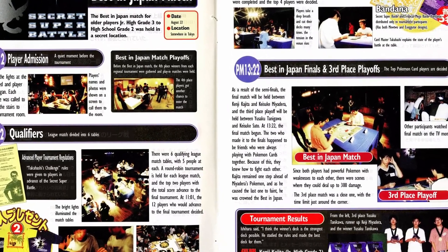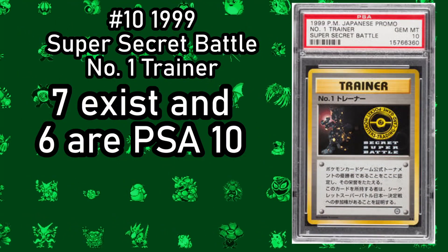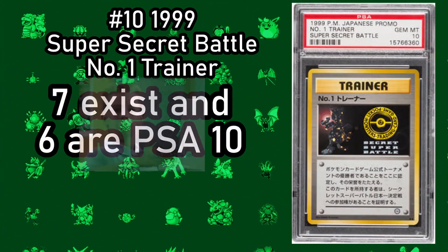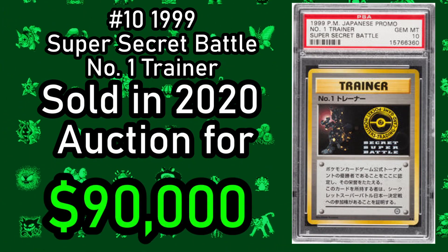Next is the Number 1 Trainer cup card. This promotional card was awarded to the finalists of the Secret Super Battle Tournament in 1999, and it is said that only seven of these were ever made, six of which are graded at PSA 10. One of these sold at auction in 2020 for $90,000.